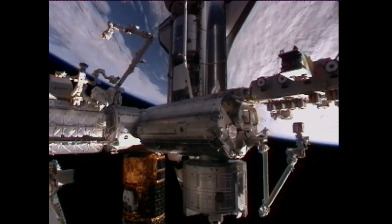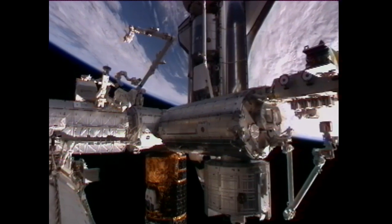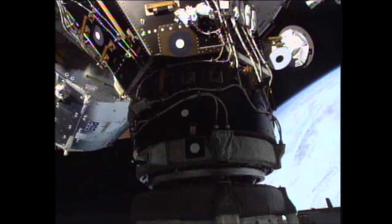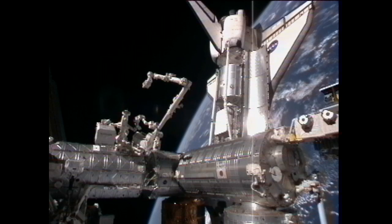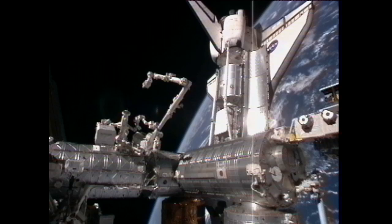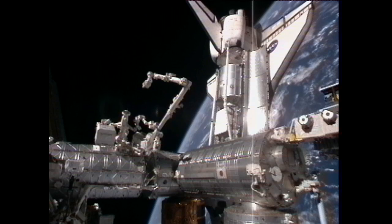They then proceeded into the docking, which took place at 1:14 central time — the 13th and final docking of shuttle Discovery to the International Space Station. There was something of a delay in finalizing the hard mate of the two vehicles. They had to wait until the relative motion of the two vehicles damped out, and in the process, the stack rotated a bit in orbit because both vehicles were in free drift.